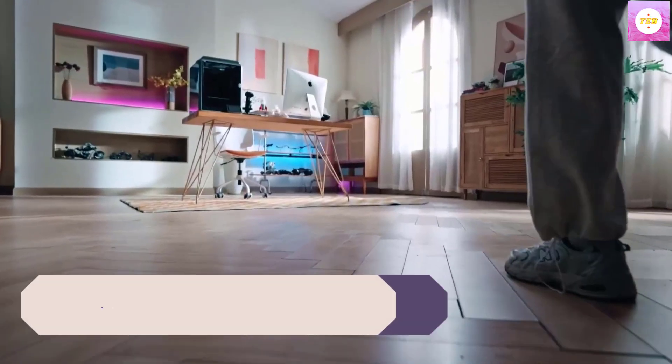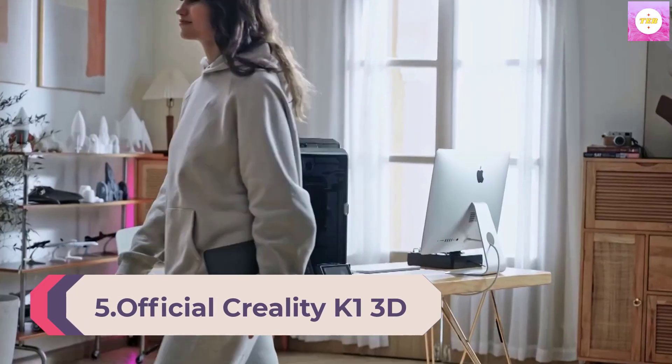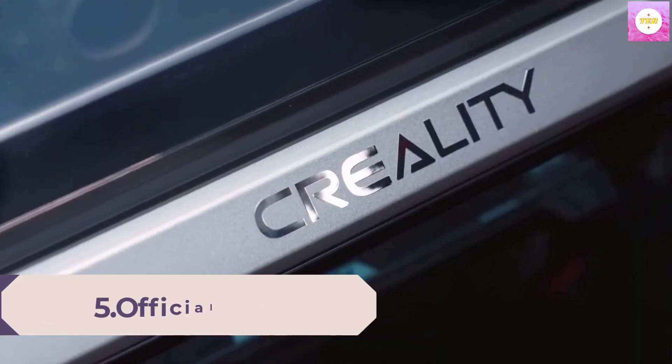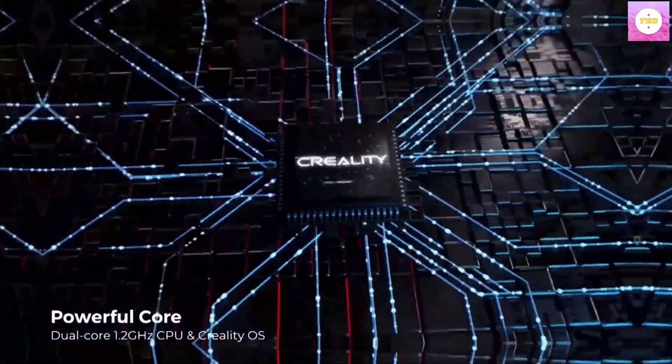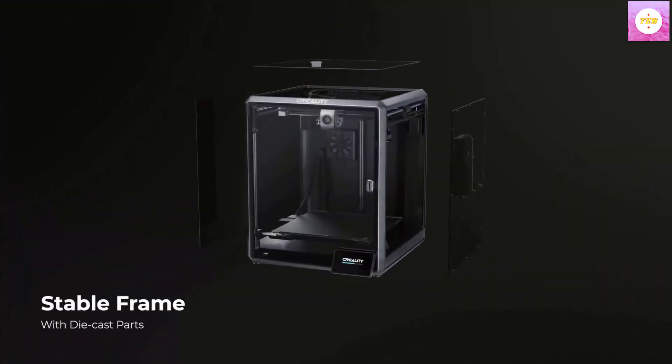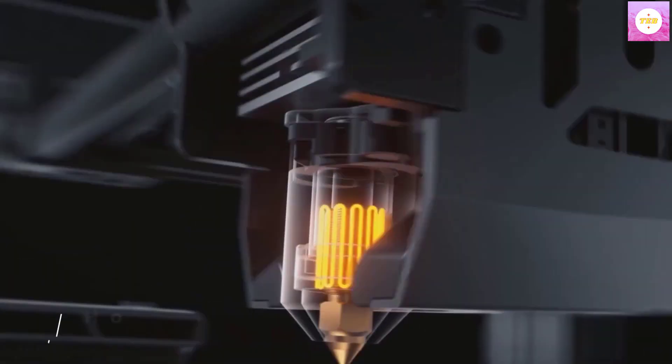Number 5: Official Creality K1 3D Printer, Second-Generation Upgrade. This is a fast high-speed 3D printer featuring auto-leveling, dual-cooling, and one-tap self-test. Printing size is 8.66 x 8.66 x 9.84 inches.